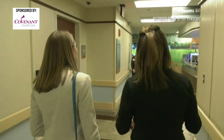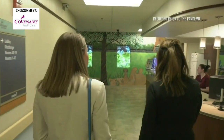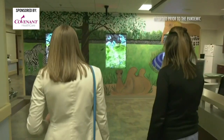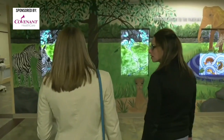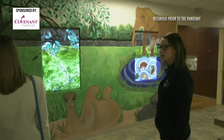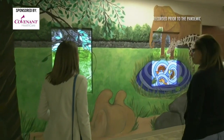So when they come through triage, this is the first thing that they see when they're coming to their rooms. All of this was done by a local artist — and it lights up and everything.